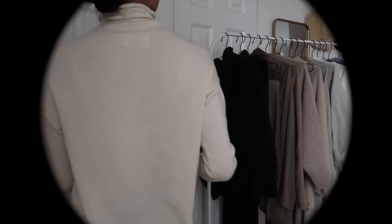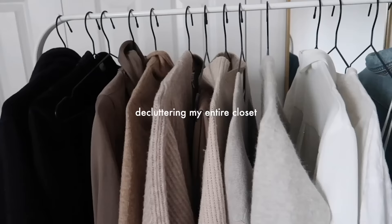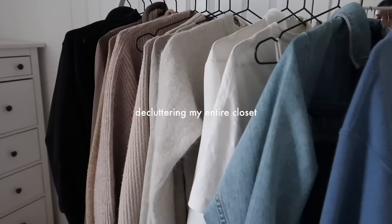Hi guys, welcome to today's video. Today I am decluttering my closet and showing you exactly how I curate my capsule pieces and declutter my overall wardrobe.